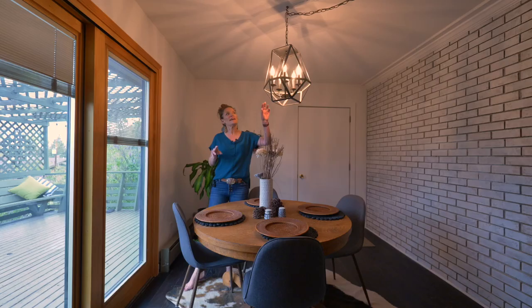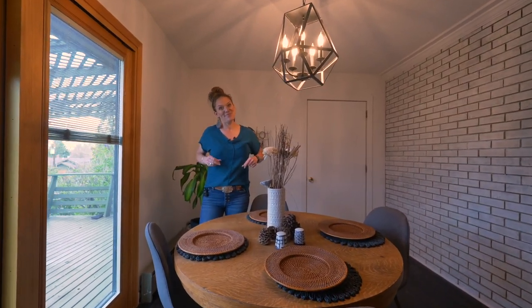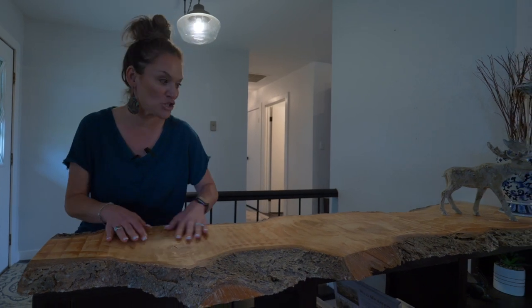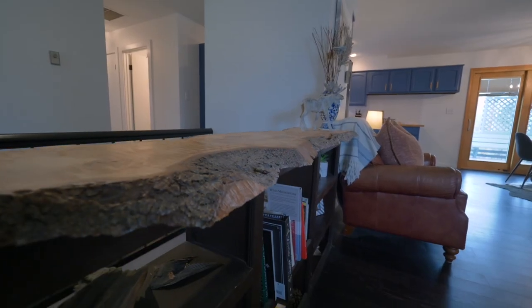One of the things that I love about the house is all of this unique lighting. You will find special touches just like this custom bookcase.